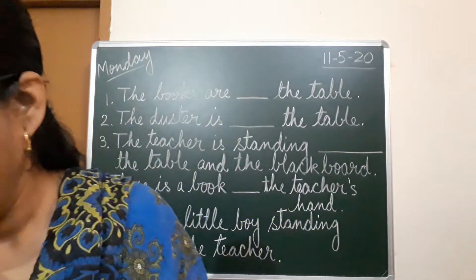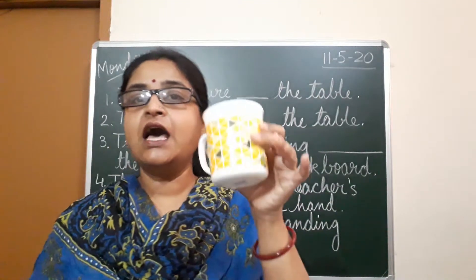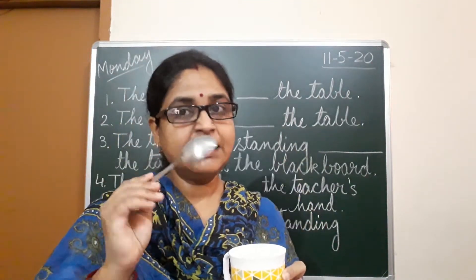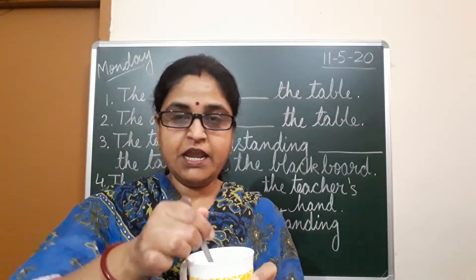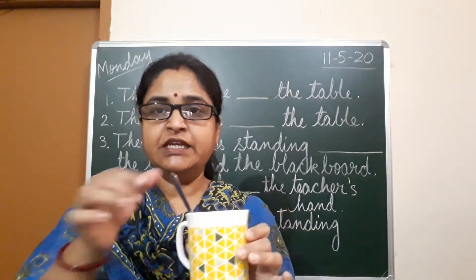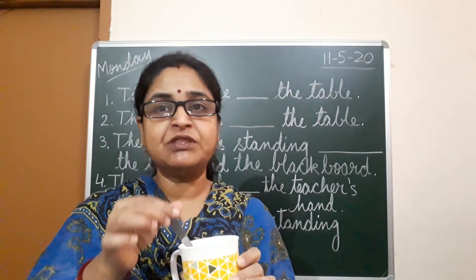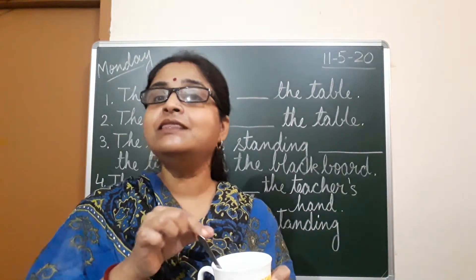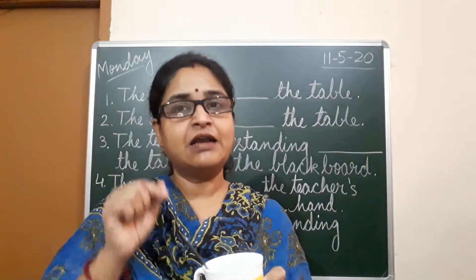Let me show you how. See children, this is a cup, this is a spoon — and both are nouns. Now if we put the spoon here, what is the position of the spoon? Where is the spoon kept? The spoon is in the cup. The position of the spoon is in the cup.